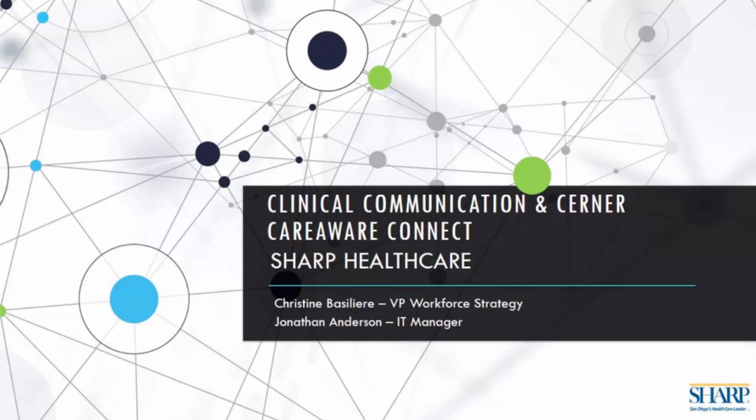Excuse me, ladies and gentlemen, thank you for your patience and holding. We now have your presenters in conference. Please be aware that each of your lines is in a listen-only mode. You may submit your questions electronically anytime by using the chat pod located at the right of your webinar platform. You may also download a copy of today's presentation using the files pod located directly below the presentation. It is now my pleasure to turn the conference over to today's first presenter, Chris Hund.